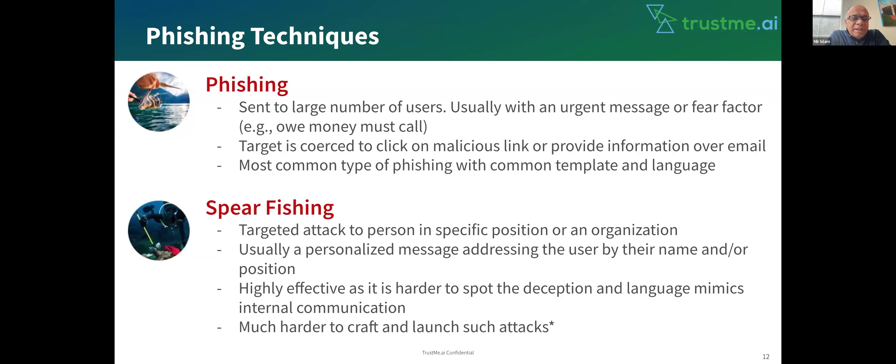Before we go into that, let me give a little overview of how phishing happens so you are aware of what to look out for. The normal phishing email is sent to a large number of users, usually with an urgent message or fear factor — like, 'Hey, you owe money. This is from the IRS, you need to send this money to a Zelle account or something.' It will try to make you afraid of the situation and then take some action. But most of the time, companies will not try to get money this way. Even if you owe some money, you would need to call them directly and find out if that is really the case. Do not click on the link.